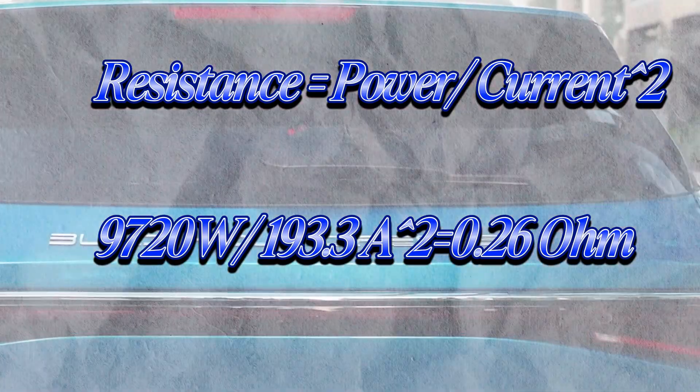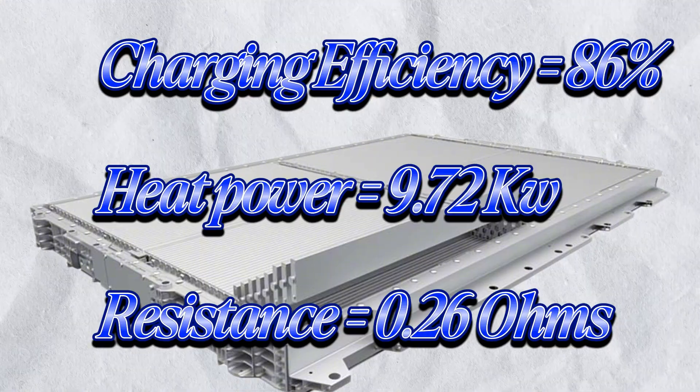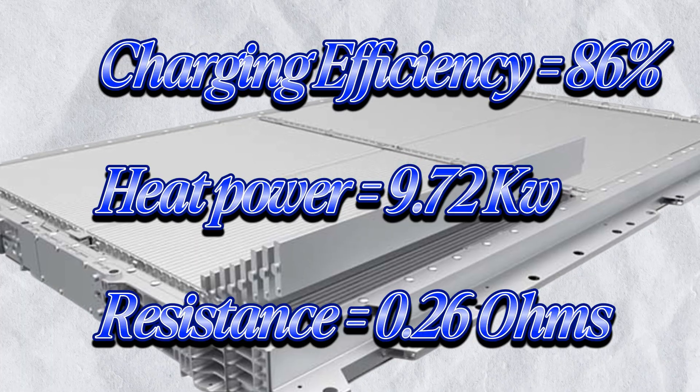Here's the takeaway: charging efficiency is around 86%, heat generated is around 9.72 kW, internal resistance is around 0.26 ohms, average charging power was around 69.6 kW, and current was around 193 amps. That's what's happening under the hood when you fast charge your BYD Atto 3.